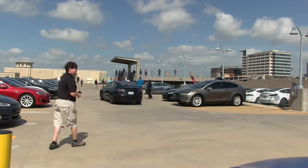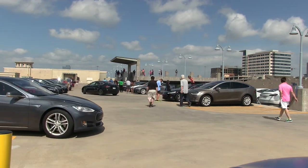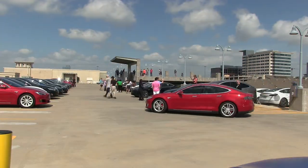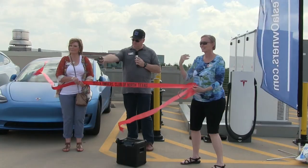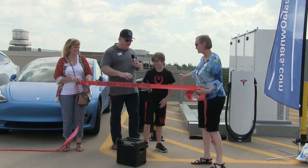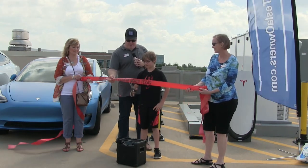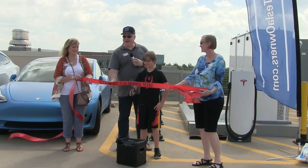We actually did bring a ribbon. Anybody else want to cut it with me? What about the kid? You ready, Tristan? Next generation. Come on this side. We're going to have a count of three, and then you get to cut it. One, two, three!